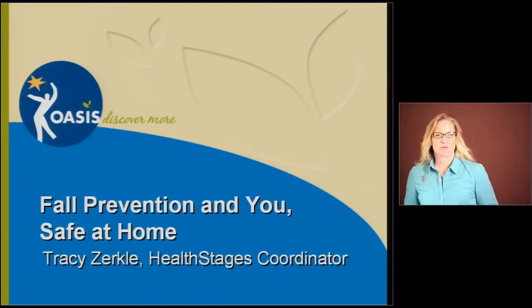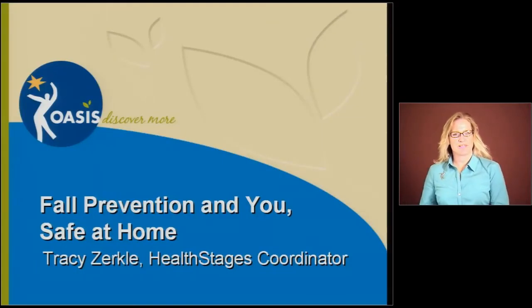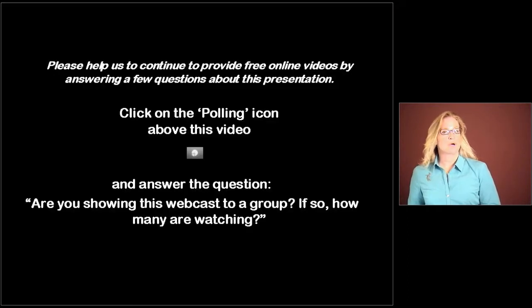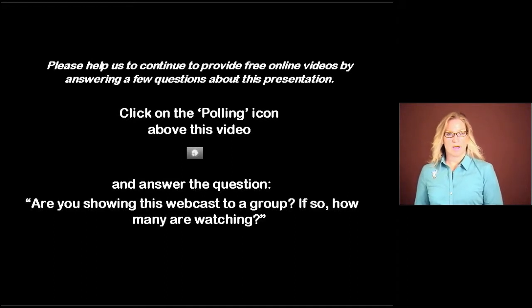Hello everyone. My name is Tracy Zirkle. I'm the Health Stages Coordinator at the San Antonio Oasis. We're going to continue our presentation of Fall Prevention and You and Safe at Home by looking at some home modifications that you might make. We're also going to go through your own home and ask specific questions about your home's safety. So let's look now at some home modifications.